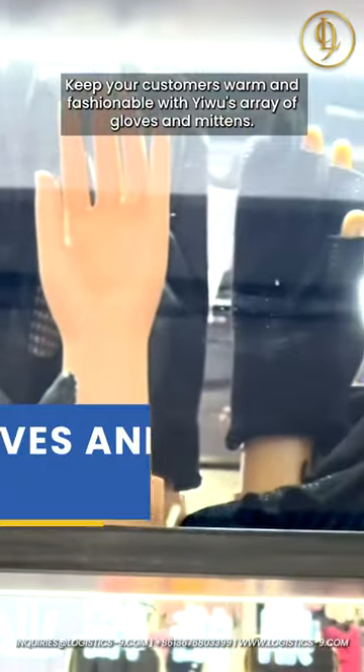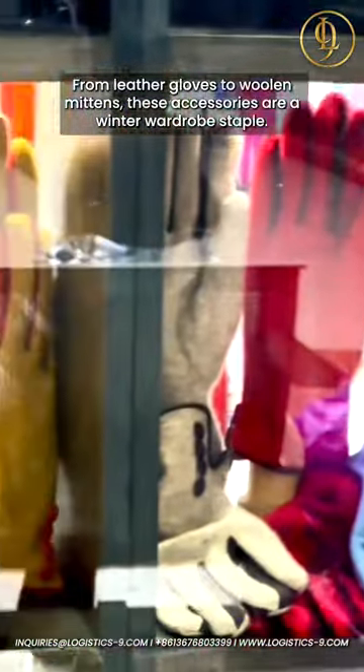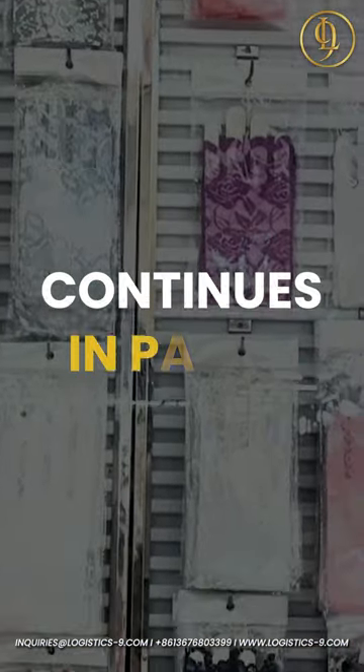Keep your customers warm and fashionable with Yuu's array of gloves and mittens. From leather gloves to woolen mittens, these accessories are a winter wardrobe staple. The adventure continues in part three.